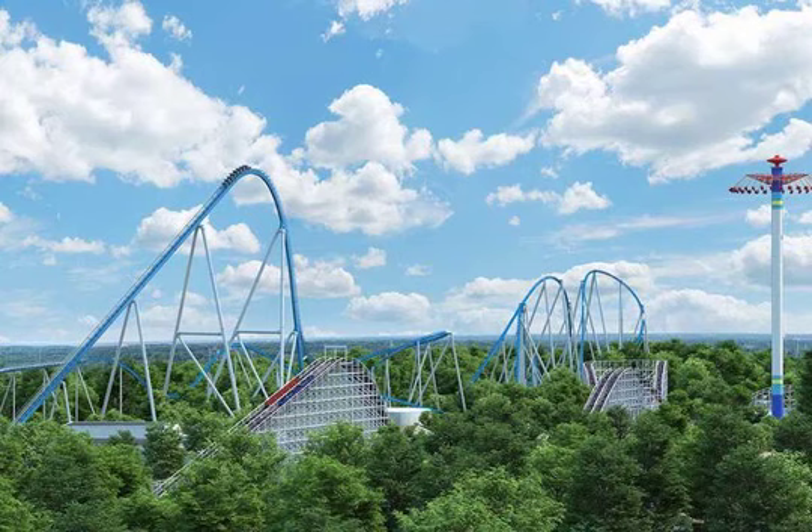The plans appear to show a 300-foot-tall coaster on the site of the former Firehawk ride, one that dwarfs the famous wooden coaster The Racer alongside it. It is called only Project X in the plans, according to WCPO. We have a crew at King's Island and will update this developing report as we learn more.